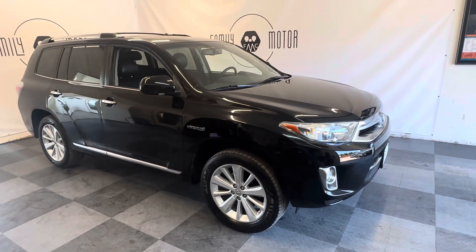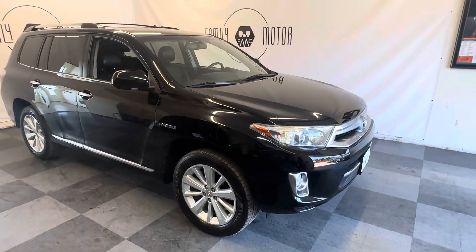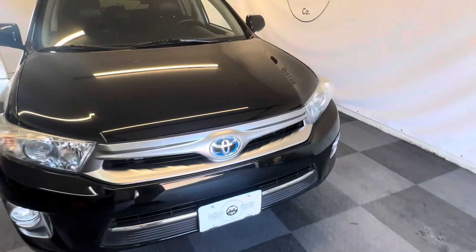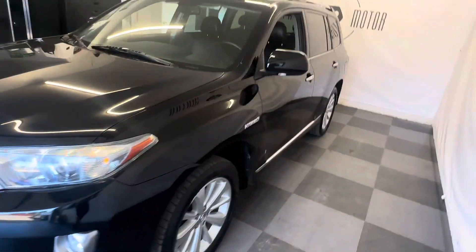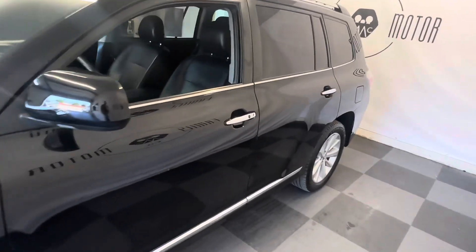Here we have a 2013 Toyota Highlander Hybrid Limited All-Wheel Drive. You've got about 60% on Goodyear tires. This is a kitchen sink model — it's as loaded as they come, including the Hybrid with a factory heavy tow package.